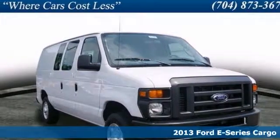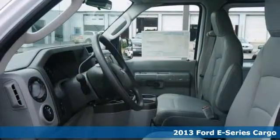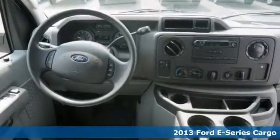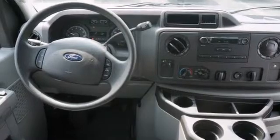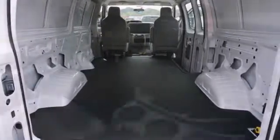You'll get years of use out of this trustworthy 2013 E-150. It has everything you need, like stability control, cruise control, and air conditioning. With its cavernous interior and powerful performance, this one is an excellent choice.